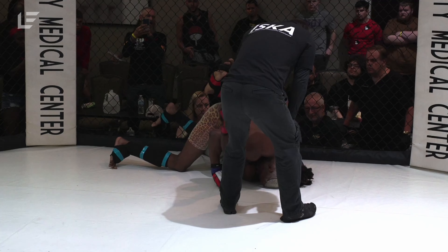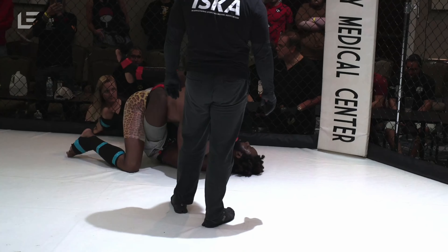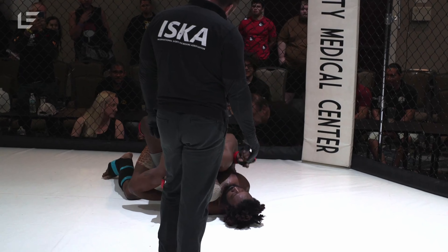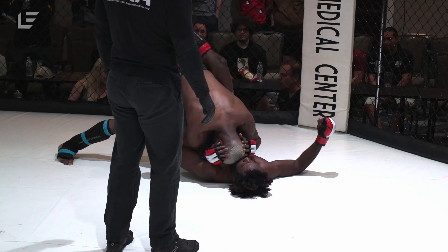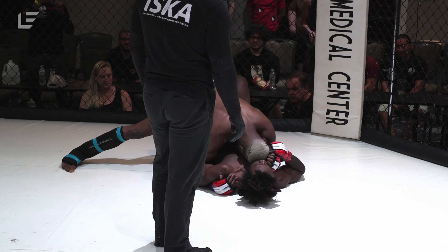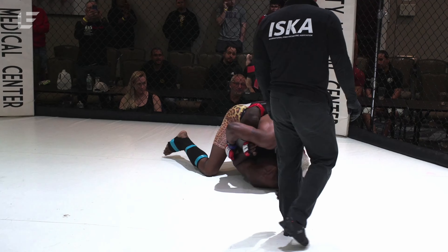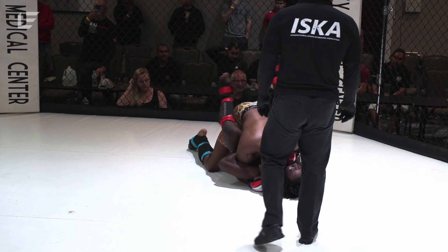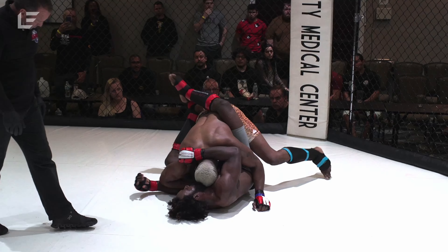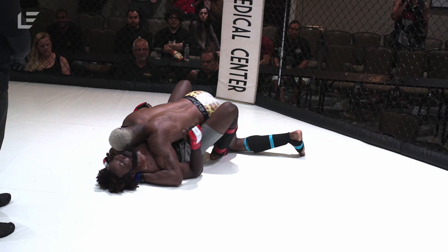I'd be surprised if the ref doesn't stand that up — they haven't been warned yet. You gotta work, and that's one of the things I hate: you can do all this work, take somebody down, and then you get stalled and they stand you back up. It seems like Boyd, although dominant on the takedown, doesn't necessarily seem to have a really developed submission game. Hollis goes back to that body triangle from guard — the problem is it locks him in there, he can't really go anywhere from there either.